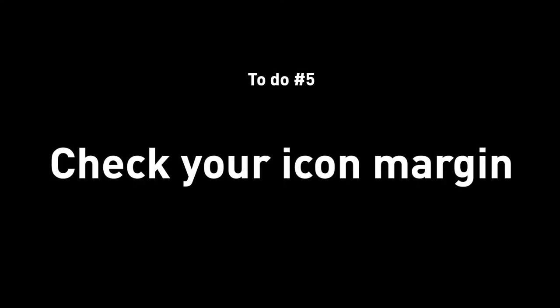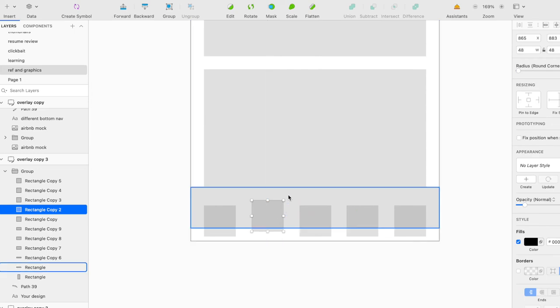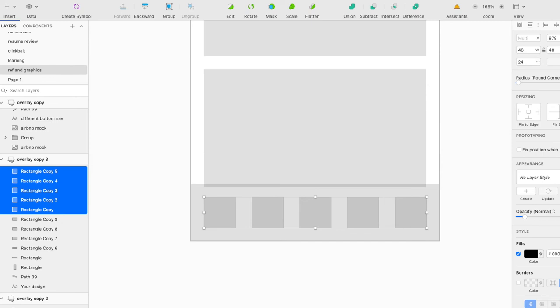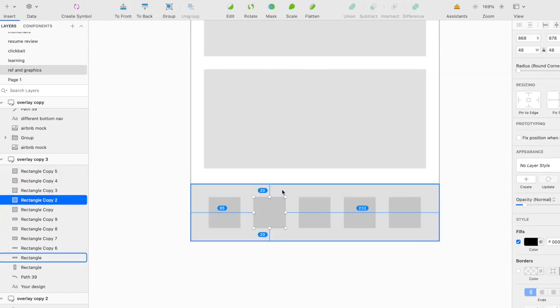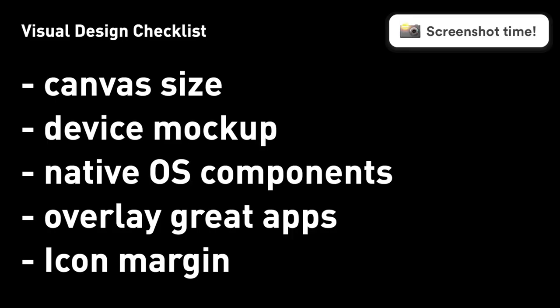Next: double-check to see if your icons have even margins around them — not just on both sides, but all around. Icons tend to be surrounded by other elements, so make sure you have enough, but also even padding, even margin, even spacing around them so that they don't look too tight or too compressed.